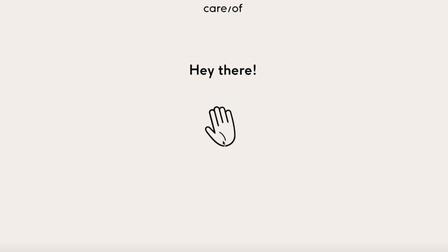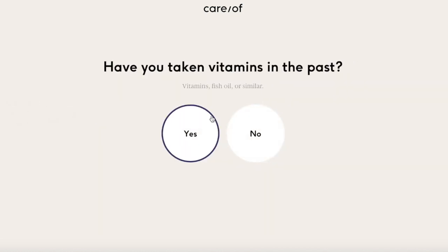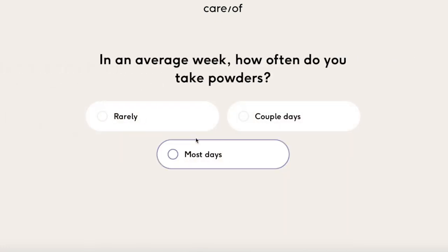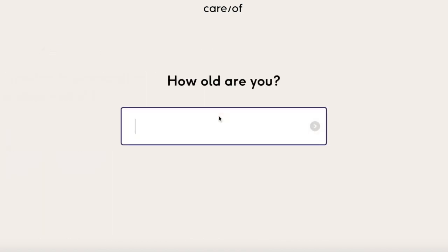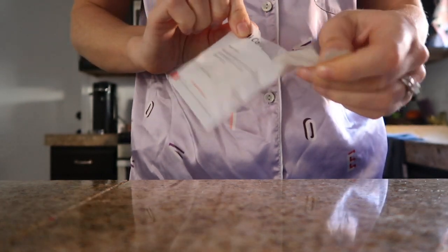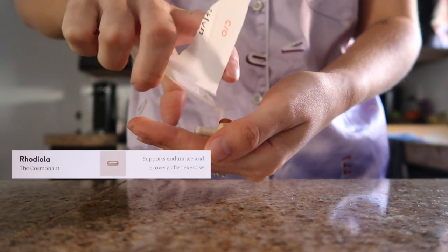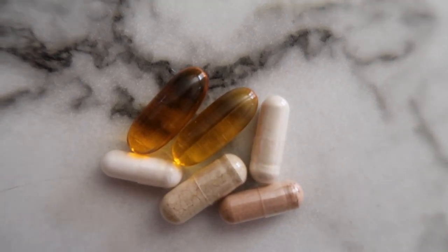To determine which vitamins best suit you, you take an online quiz on Care/of's website that takes about five minutes. The quiz has recently been improved to learn if you're getting enough protein, fiber, and good fats, and to determine if you could benefit from their new protein powders. My goals are fitness-related, so Care/of determined that ashwagandha, a probiotic blend, fish oil, rhodiola, and digestive enzymes would benefit me most — and that's what I've been taking for the past week.